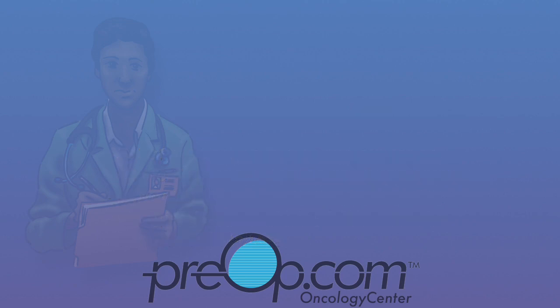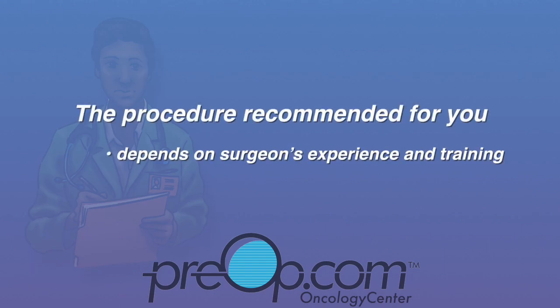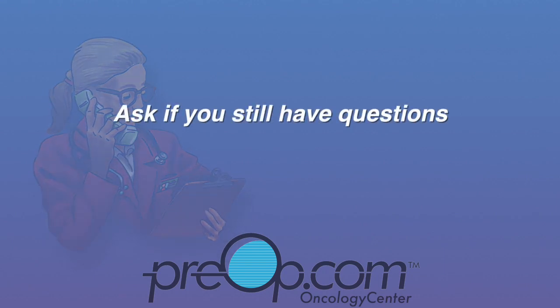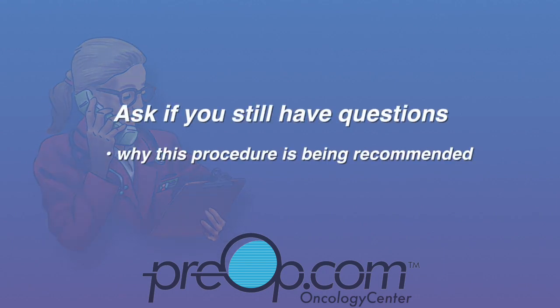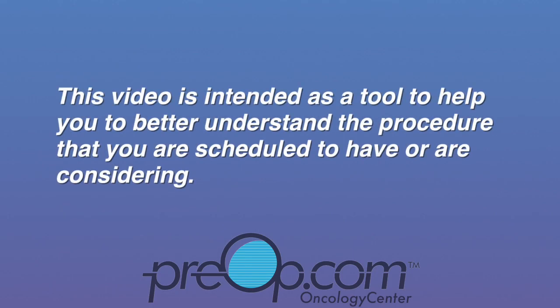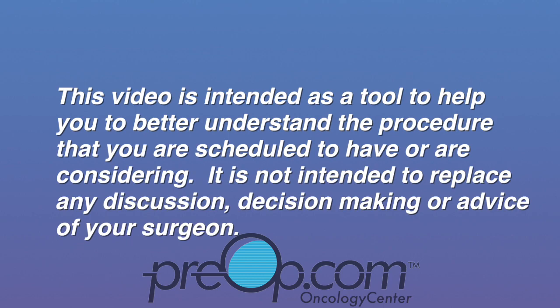The procedure recommended for you depends on your surgeon's experience and training and your individual situation. No one type of hysterectomy is considered the best. All surgery and anesthesia have a small but possible risk of serious injury, even some problems very rarely leading to death. It is your job to speak up and ask your surgeon if you still have questions about why this surgery is recommended, the risks, and alternatives. This video is intended as a tool to help you better understand the procedure, and is not intended to replace any discussion, decision making, or advice of your surgeon.